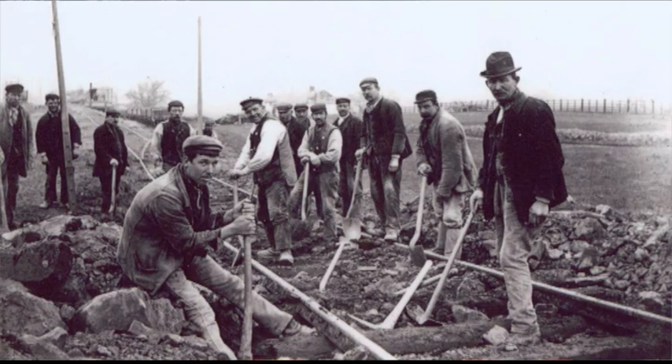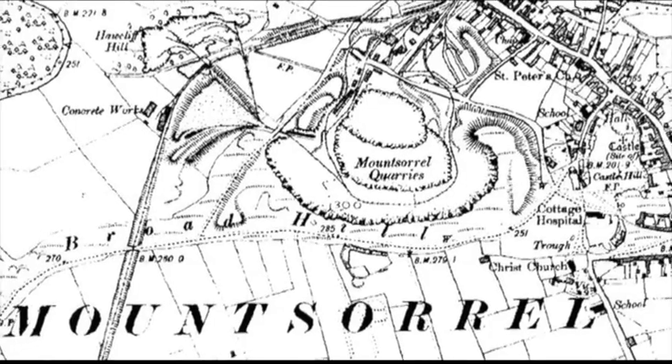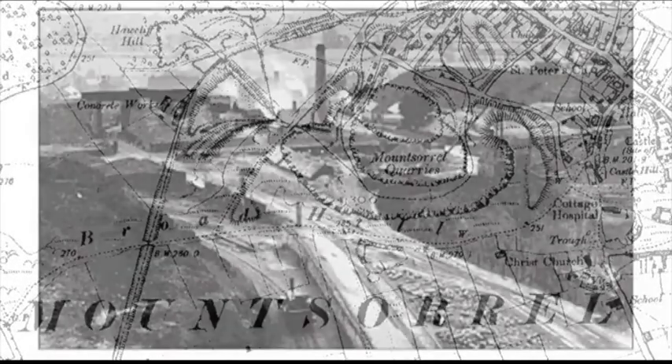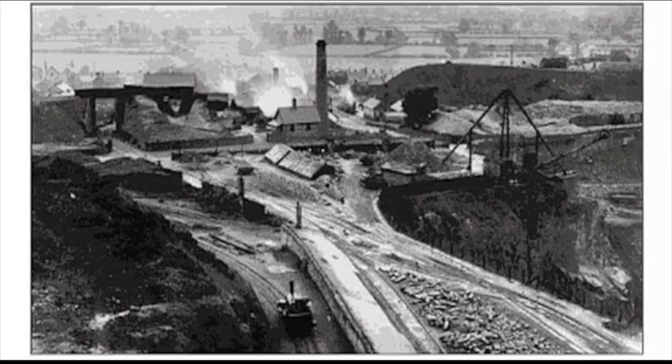Mount Sorrel has the largest granite quarry in Europe and even going back to Victorian times it was still a huge quarry. It employed 600 men and over 50 boys at the turn of the 20th century.